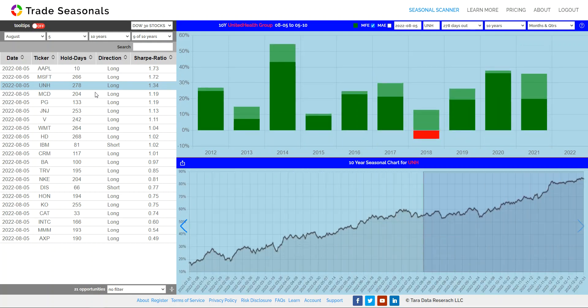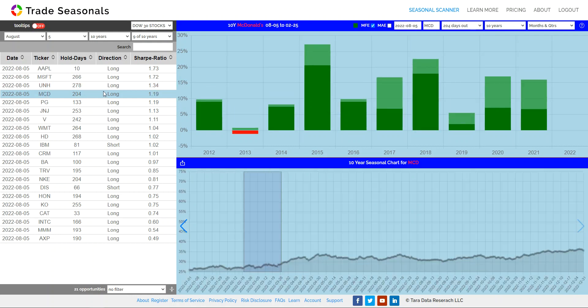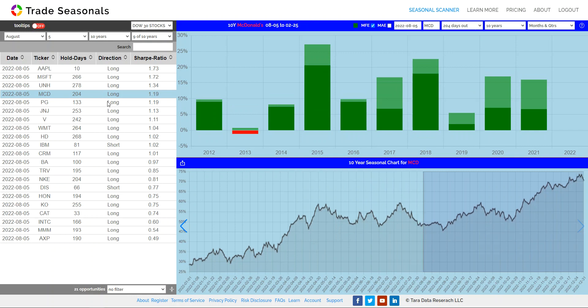United Healthcare is also a great stock to move longer term. Looking at McDonald's, it has certain periods you don't want to be in, but right now it is catching a pretty consistent upward move.